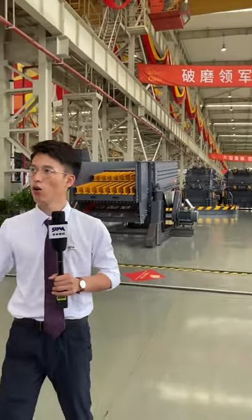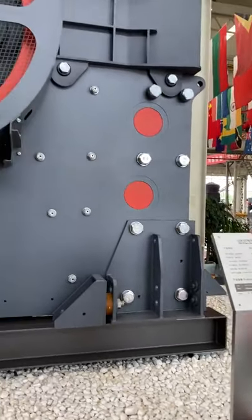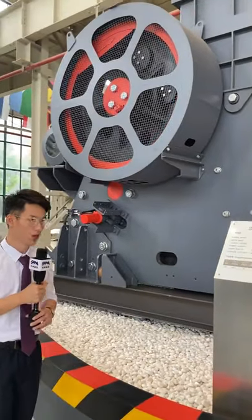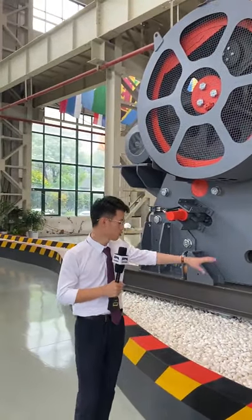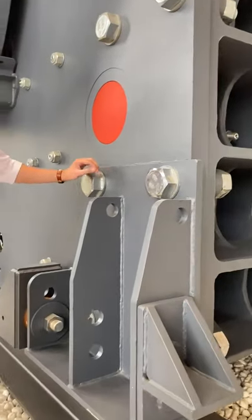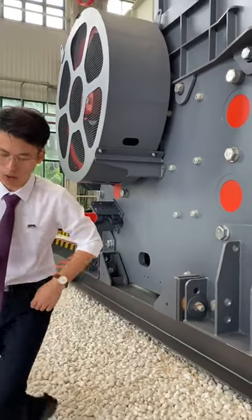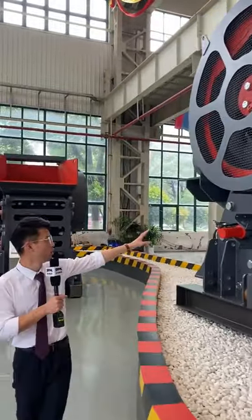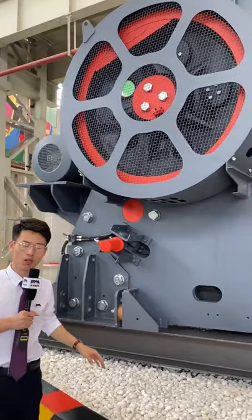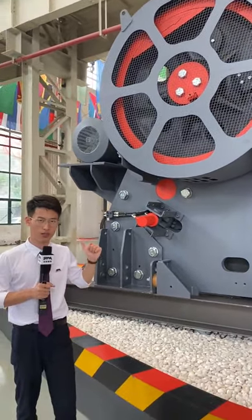For primary crushing, in most crushing plants we use jaw crushers. We are now standing at our most advanced jaw crushers — the C6X series. The first advantage is bolted construction instead of welding, making the structure firmer and easier to assemble. You can also see we have a cover outside the flywheel to protect it. Traditional jaw crushers don't have this cover, which is dangerous — if the flywheel breaks, it could fall and hurt workers nearby.